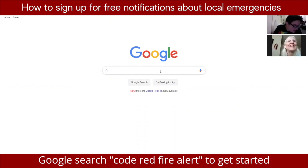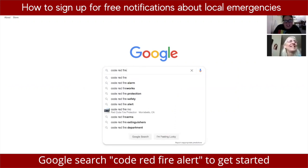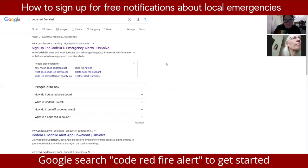In Google, type in 'code red fire alert'. Your first result should be 'Sign up for Code Red Emergency Alert'. Do you see on my screen where I've got it pulled up? That's what mine looks like.